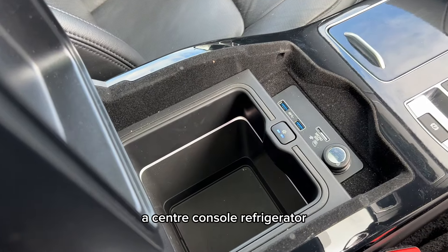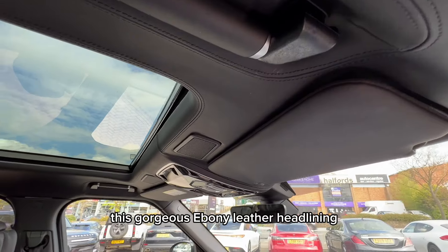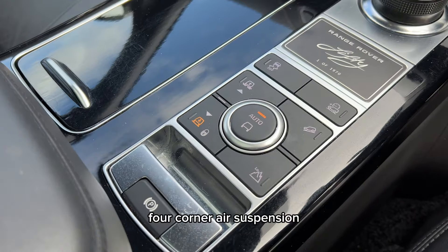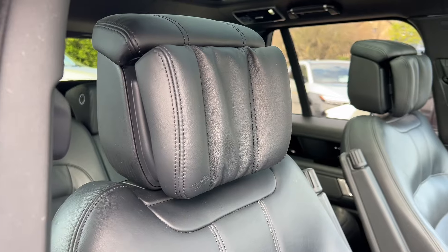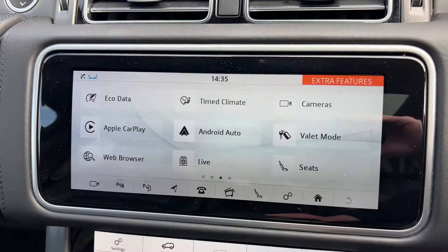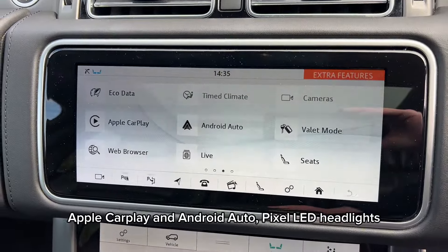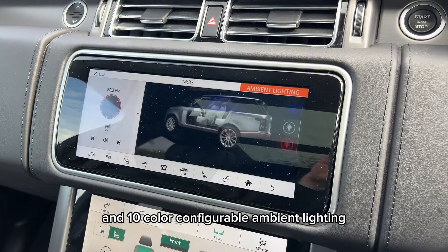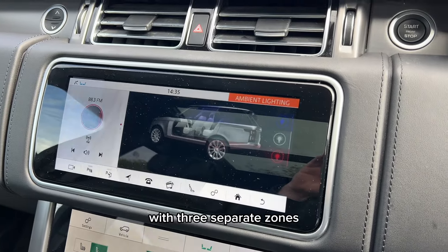Additional standard features include a centre console refrigerator, this gorgeous ebony leather headlining, four-corner air suspension, winged headrests, Apple CarPlay and Android Auto, Pixel LED headlights, and 10-colour configurable ambient lighting with three separate zones.